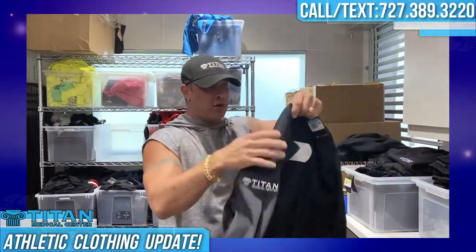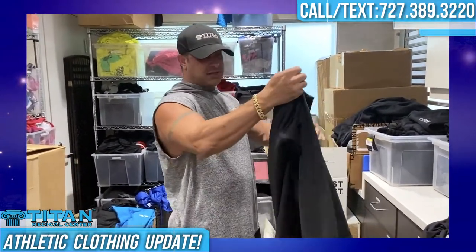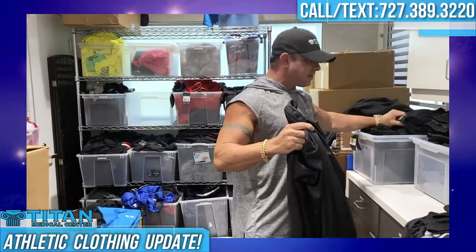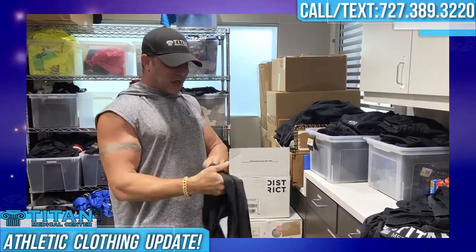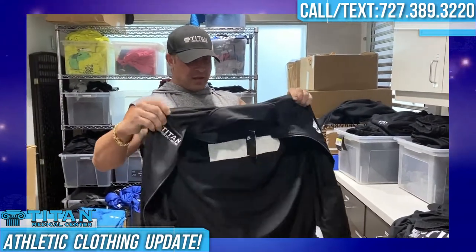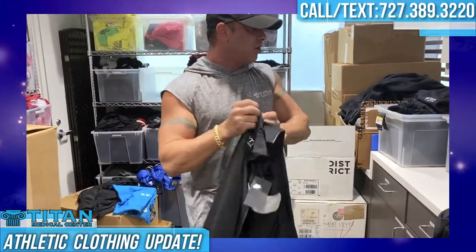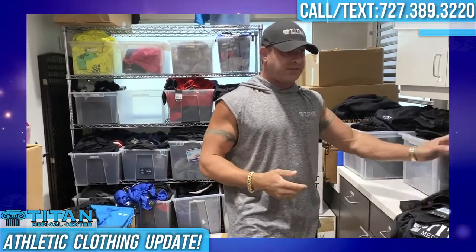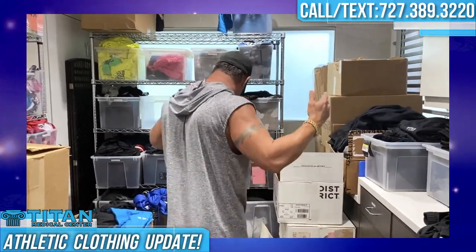We've got our new jumpsuits in. I've showed you guys some jumpsuits in the past — I've got some thinner ones, this one is right in the middle, and I've even got some thicker ones. I've got all different types of these jogging suits. You guys can throw it on after the gym, or maybe it's breezy at night. You can throw this on, look good — maybe for a competition, or just walking around outside.